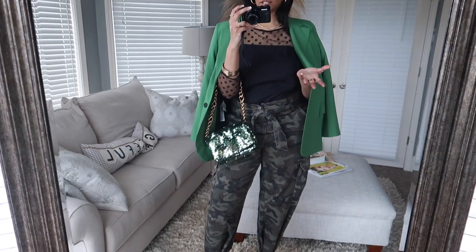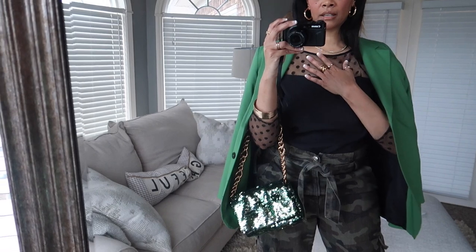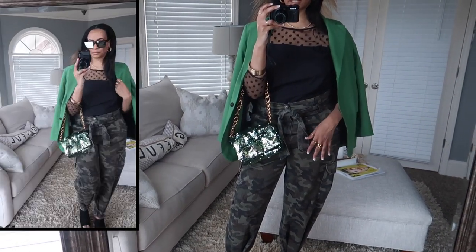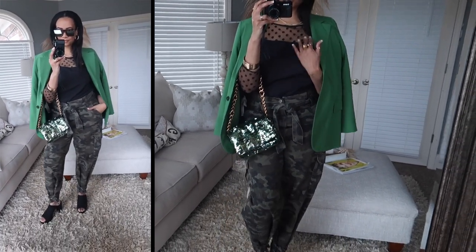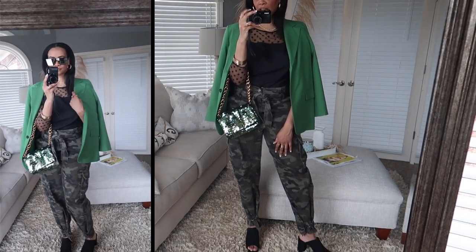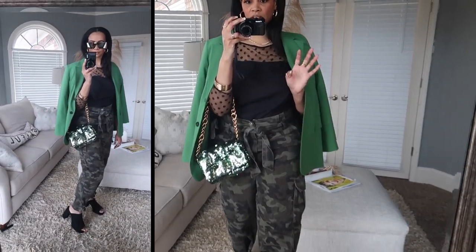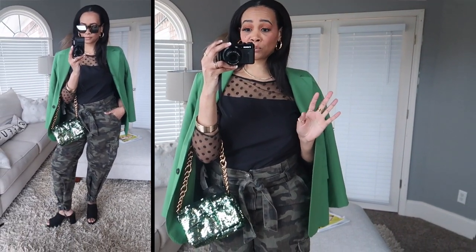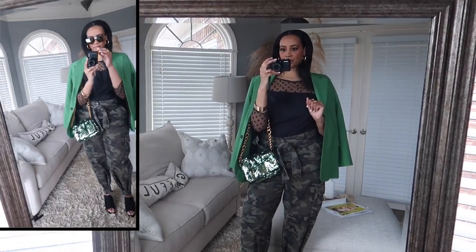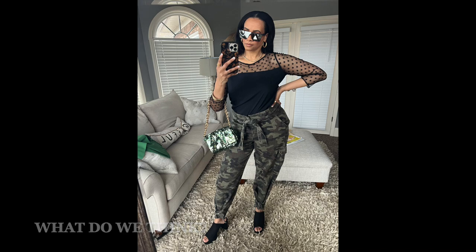For shoes I have on these black 90s-style platform heels from New Look via ASOS. I kept the color scheme to green, black, and brown — mixing polka dots with camo works because the colors are in the same family. If it gets cold I'd layer a blazer on top. I'd wear this to date night, or honestly even to church — it's modest enough. This is probably one of my favorite looks, very fashion forward and on trend.